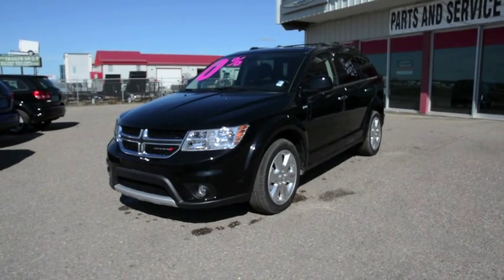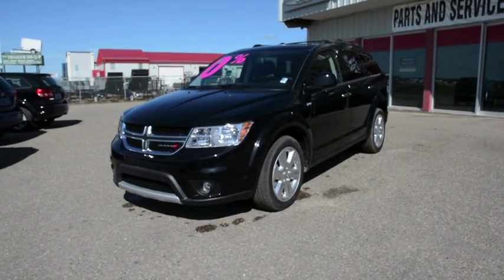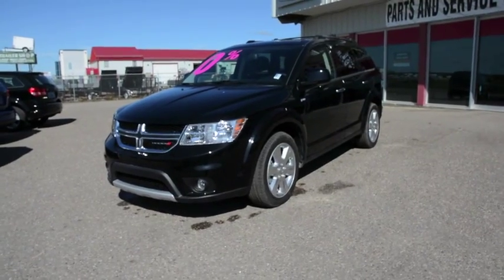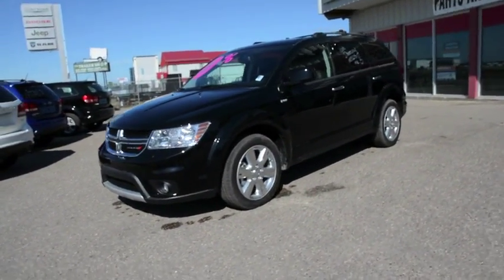Hey everybody, Brittany here over at Bonneville Dodge, just here to show you this 2015 Dodge Journey R/T we have on the lot. We're just going to take a quick walk around this unit today to show you some of the great features and options that this model has to offer.